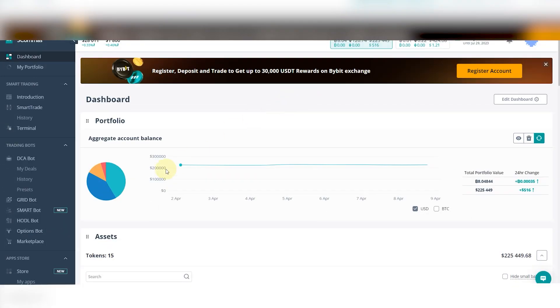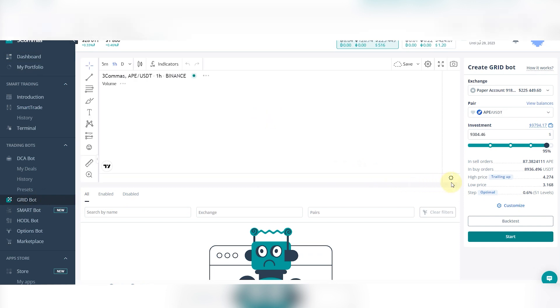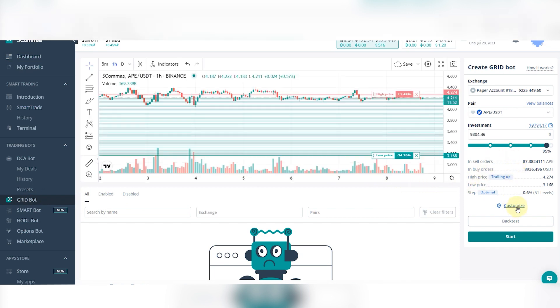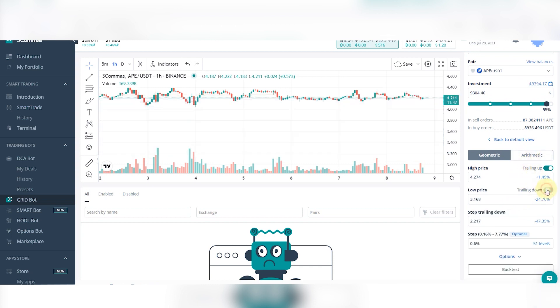GridBot Trailing Down. You can now set your grid bot to both trail up and trail down. It's now easier than ever to set your grid bot up without worrying about prices going beyond the lower limit. This allows you to be even more hands-free with your grid bot trading strategy and should increase your odds of making a profit.